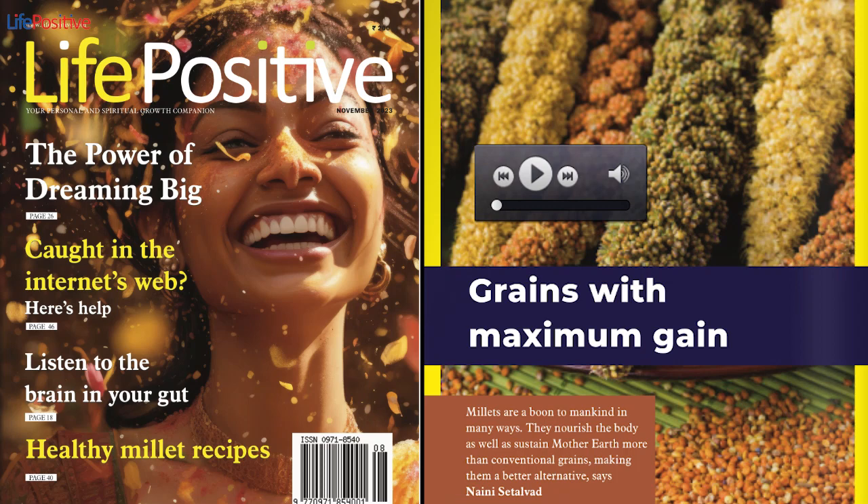November 2023. Food. Grains with Maximum Gains. The onset of cold weather makes you want to devour a hearty meal and, later, snuggle up with a warm blanket. Contrary to popular belief, a comforting meal doesn't have to be unhealthy. The use of nutritious ingredients with delectable flavors is key.